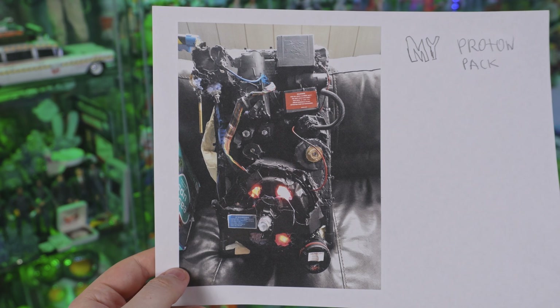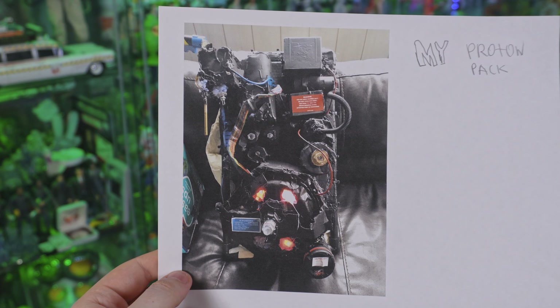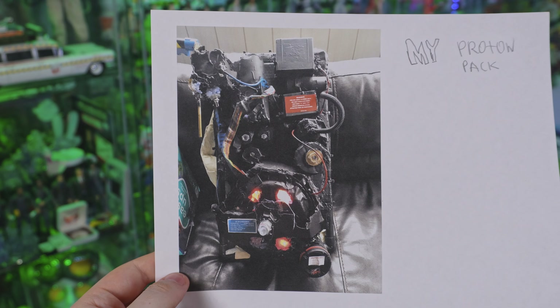You can see we've got all the details there: the Cyclotron with lights, the warning labels, the iron arm, the ribbon cable. At 10 years old, I would have loved to have had this Proton Pack.